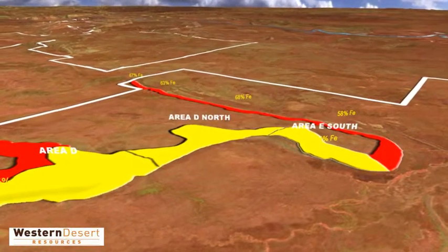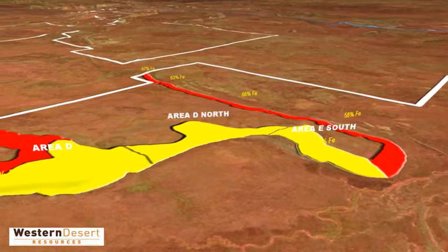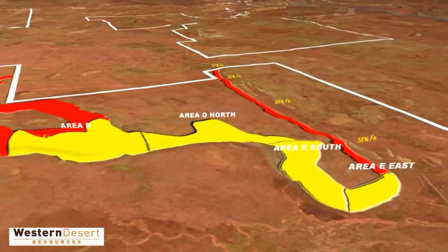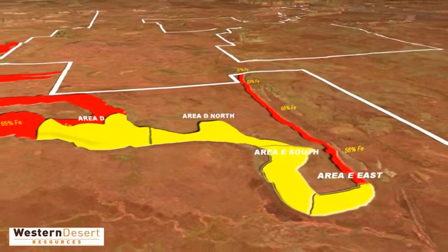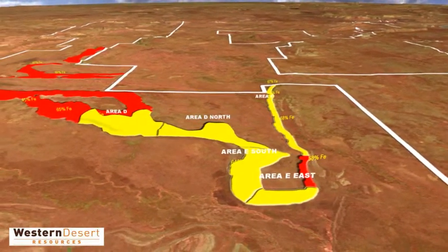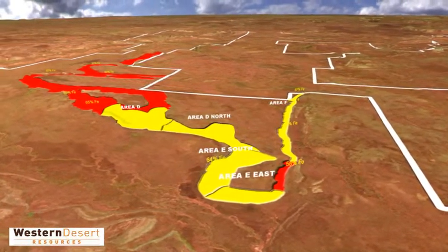At Area E South, a shallow resource of over 90 million tonnes has been identified to date. Area E East holds more than 40 million tonnes of ore, including near-surface direct shipping ore. At Area F, the deposit is along a low ridge that is 6 kilometres long and contains high-grade iron ore.